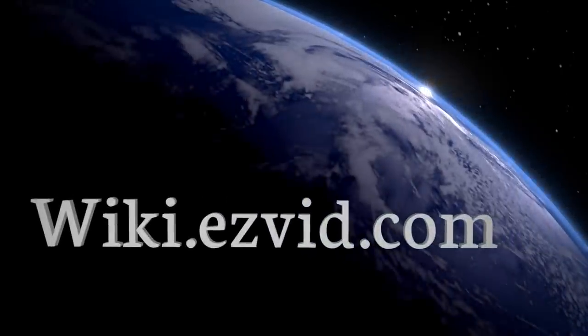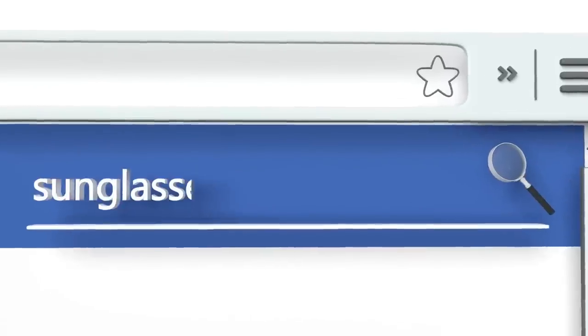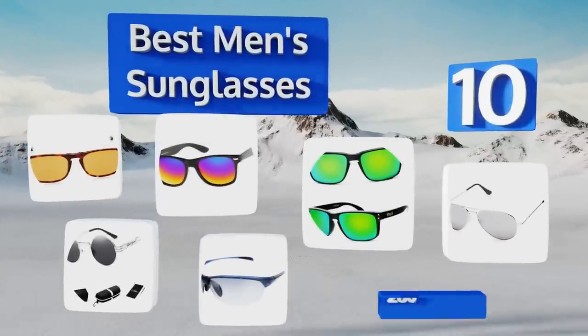EasyVid presents the 10 best men's sunglasses. Let's get started with the list.